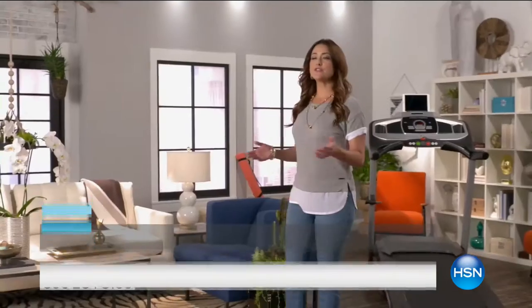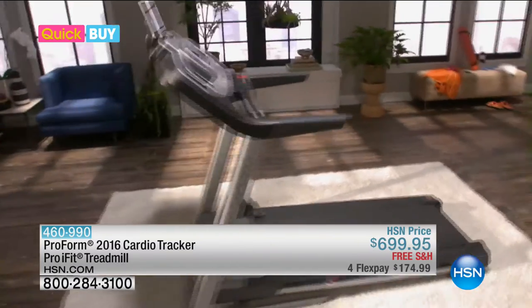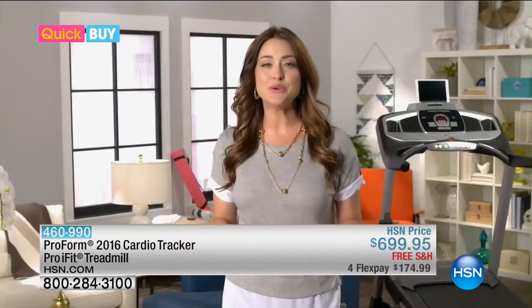Got a minute for a quick buy? Here's a fun, convenient way to exercise. The Cardio Tracker Pro iFit treadmill is a state-of-the-art, gym-quality treadmill that you can have right at home.